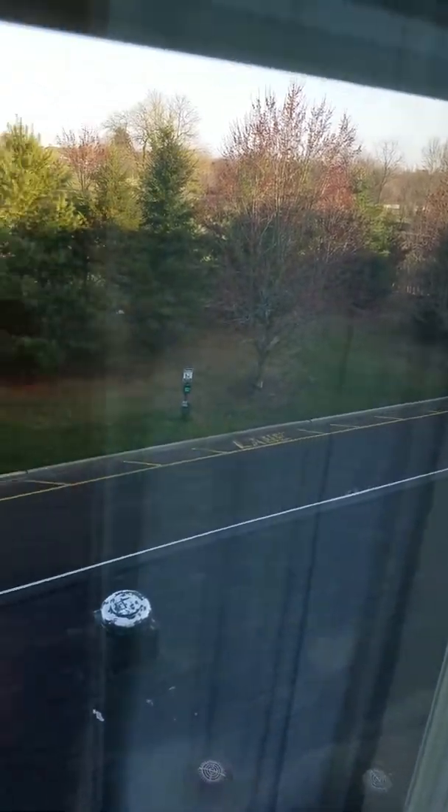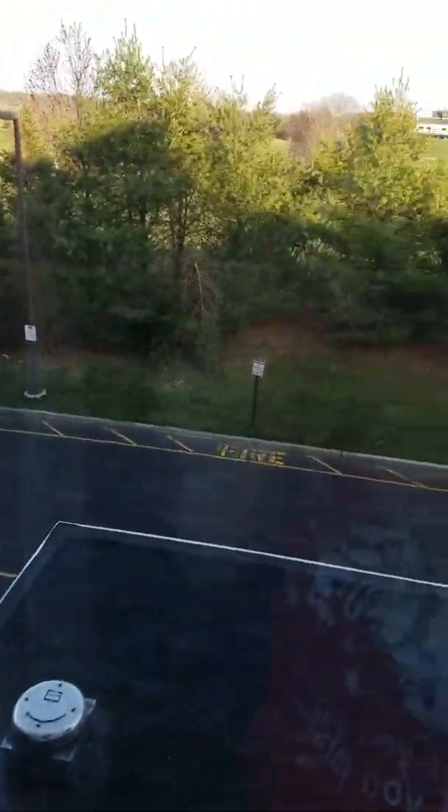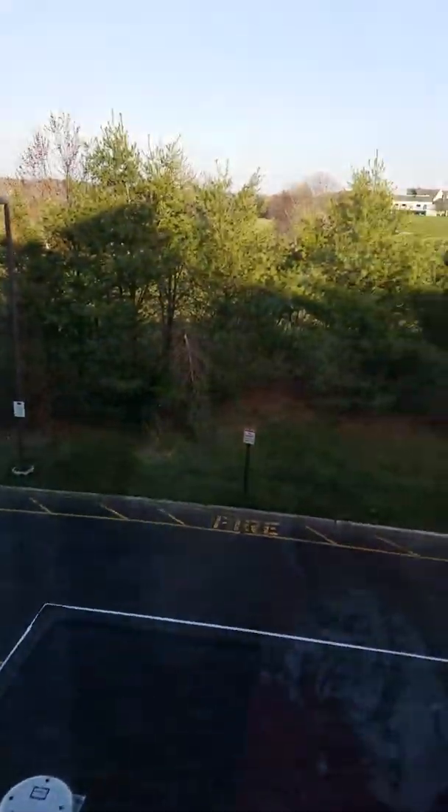This is our view out the window. The window's actually open a little bit — we didn't open that one yet. You can just see trees, and there's an area to sit out there, and just trees and a parking lot. I think this is maybe a four-star hotel out of five.